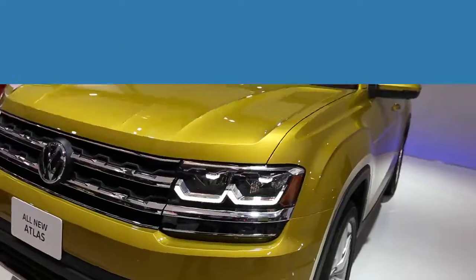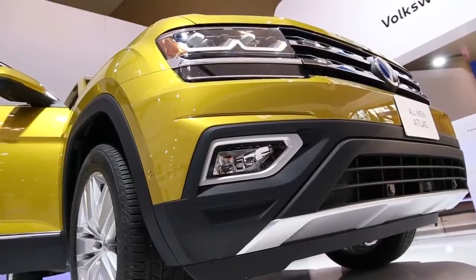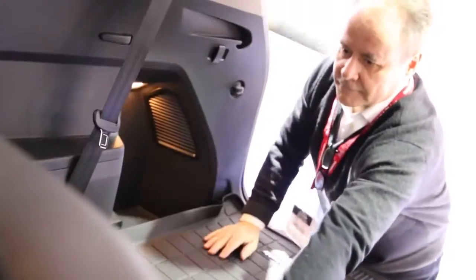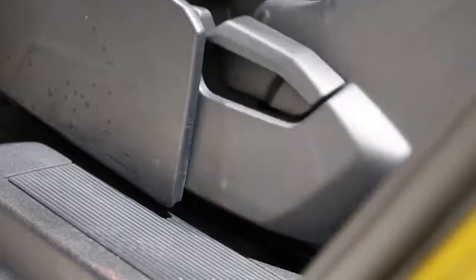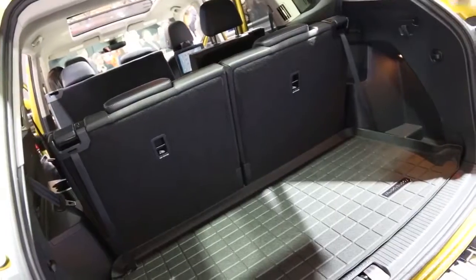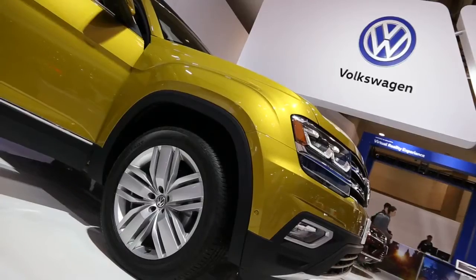Number five: perfectly proportioned. At nearly 200 inches long, 78 inches wide, and 70 inches high, the Atlas boasts a dramatic physical presence and unparalleled versatility. Fold the seats down and you have 96.8 cubic feet of space to work with for cargo. Flip them back up and you comfortably seat seven adults across the Atlas's three rows, with room to spare for luggage. So whatever it is that you need to carry, the Atlas is up to the task. It's really a case of big things coming in even bigger packages.